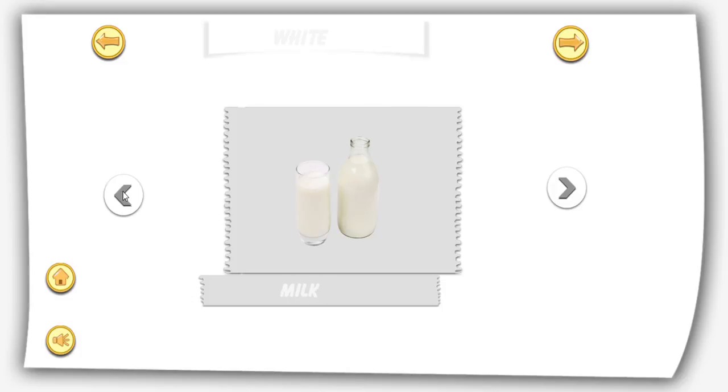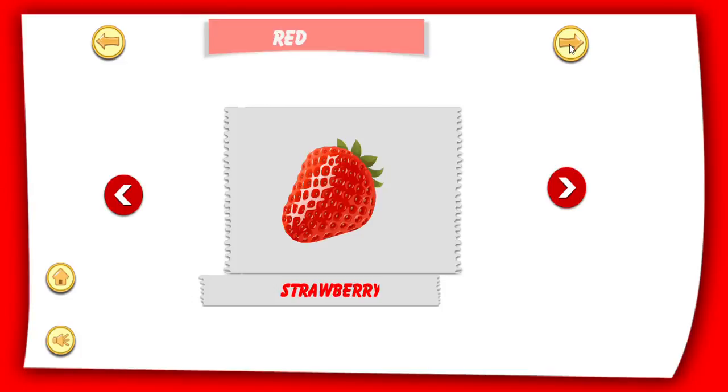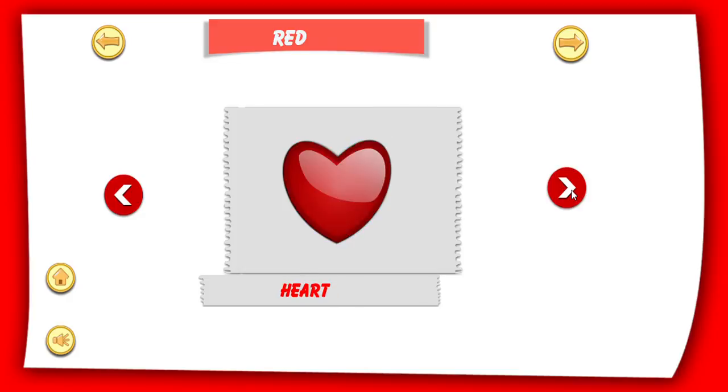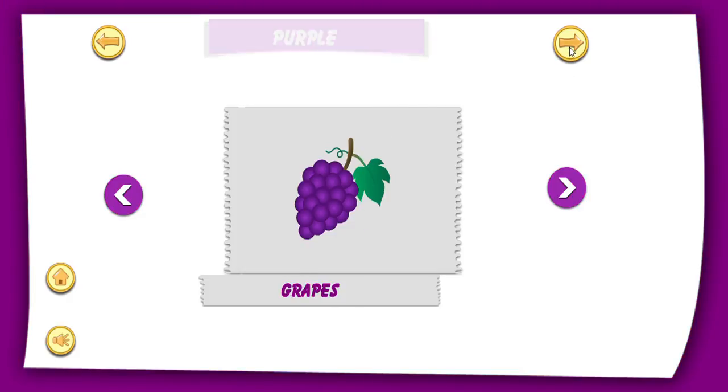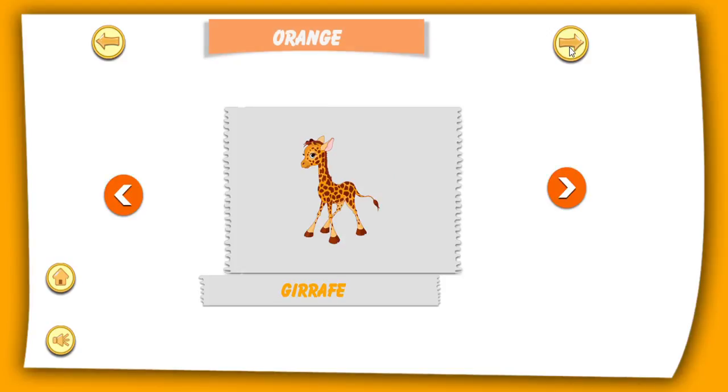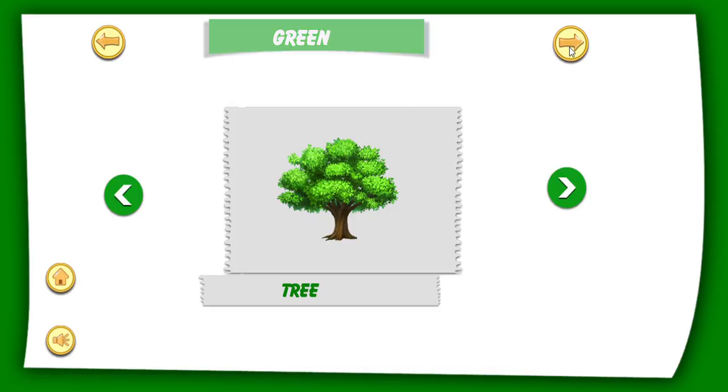White milk. Red colour. Red strawberry. Red chilli. Purple colour. Purple grapes. Pink colour. Pink ice cream. Orange colour. Orange giraffe. Green colour.